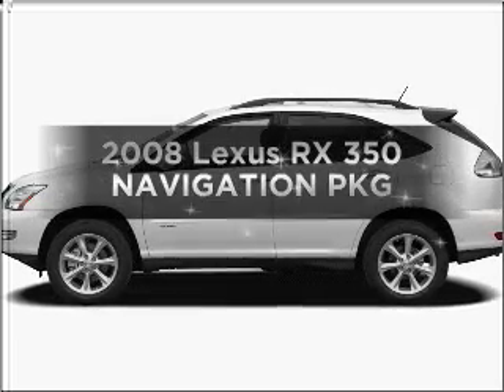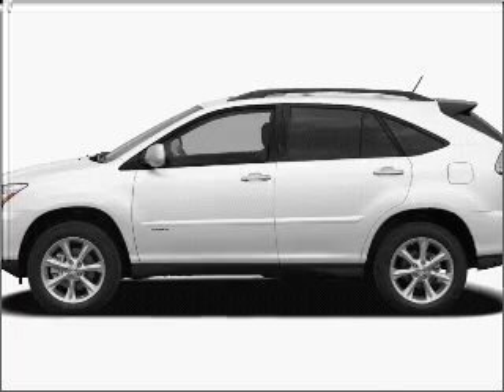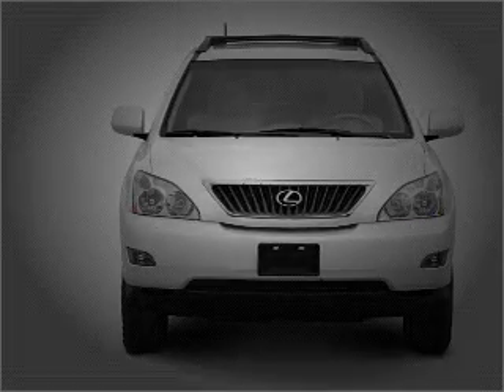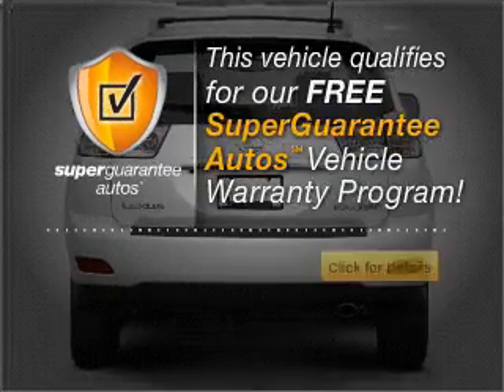Introducing the 2008 Lexus RX 350. This is the set of wheels you've been looking for, with a solid 6-cylinder engine connected to a smooth shifting 5-speed automatic transmission. This vehicle qualifies for our free Super Guarantee Autos Vehicle Warranty Program.